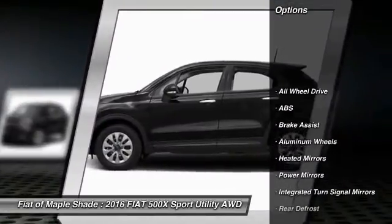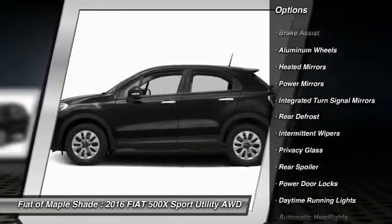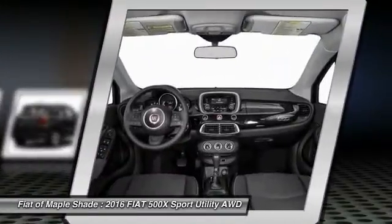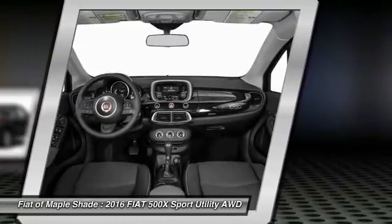Traction control, keyless entry, remote engine start, steering wheel audio controls, stability control, all wheel drive, anti-lock braking system, Bluetooth, leather wrapped steering wheel, keyless start.